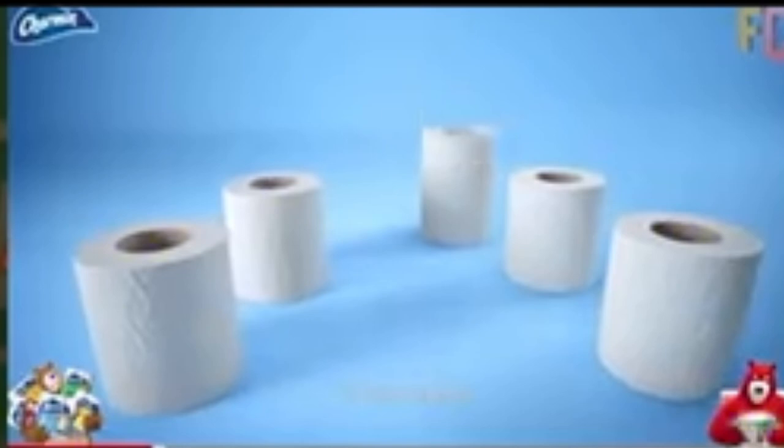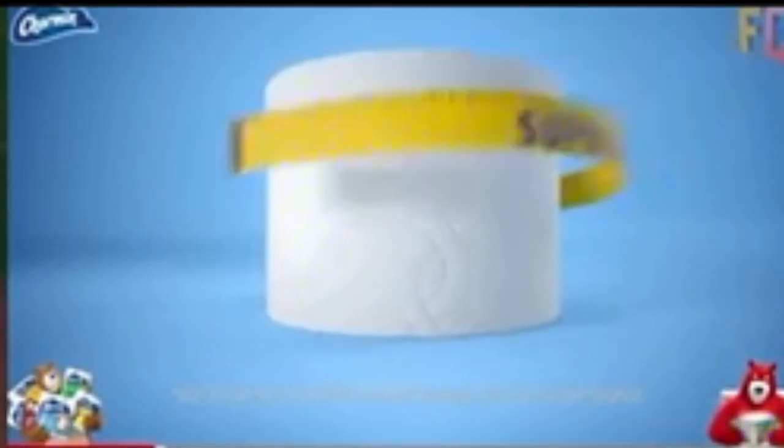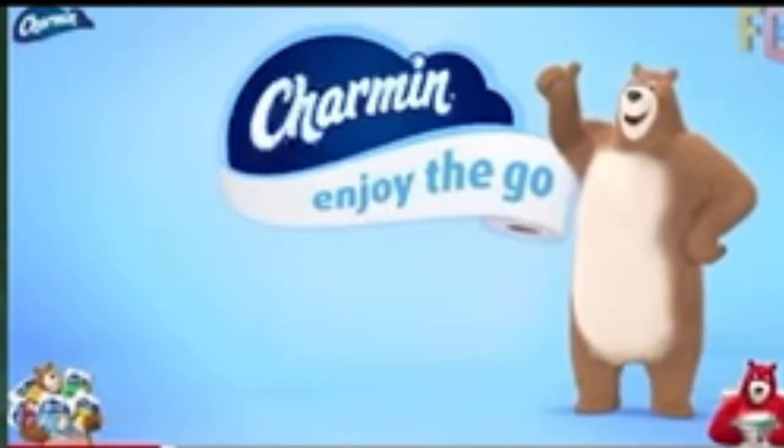Get six regular rolls in one with Charmin Super Mega Roll. Our longest lasting roll, guaranteed to fit. For us, long lasting Super Mega Roll is an everlasting favorite. We all go. Why not enjoy the go with Charmin?